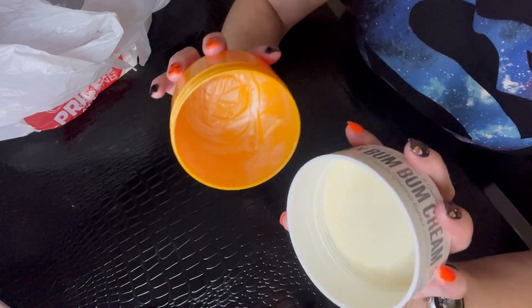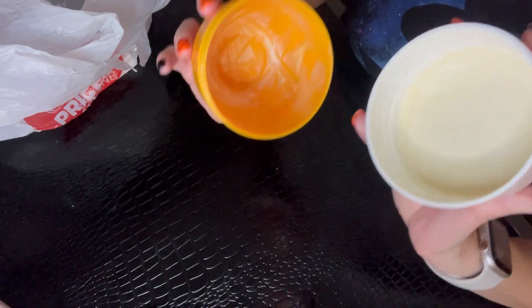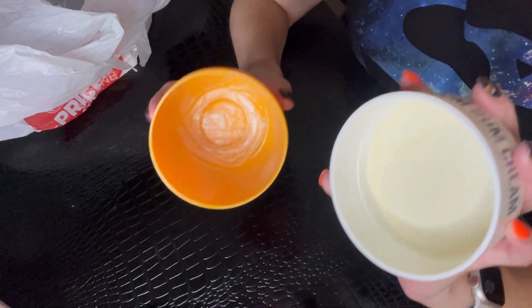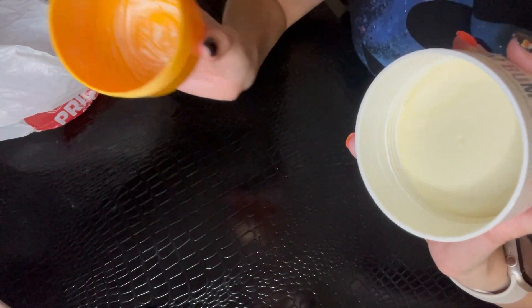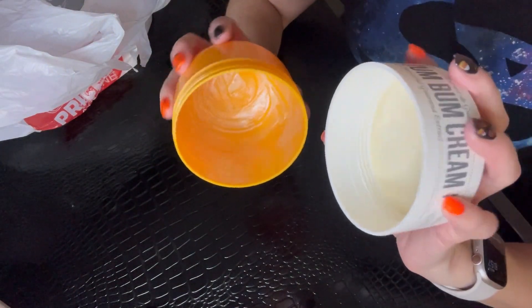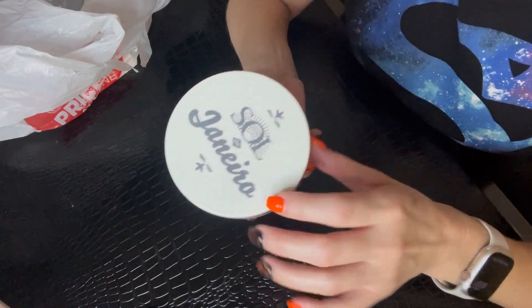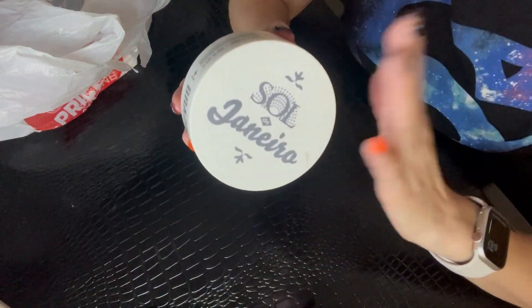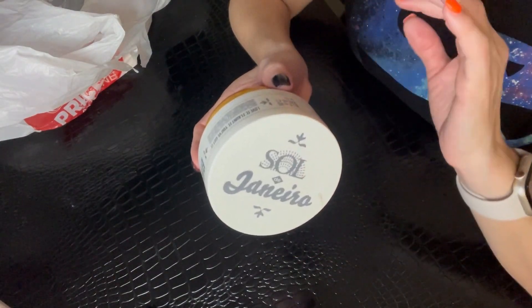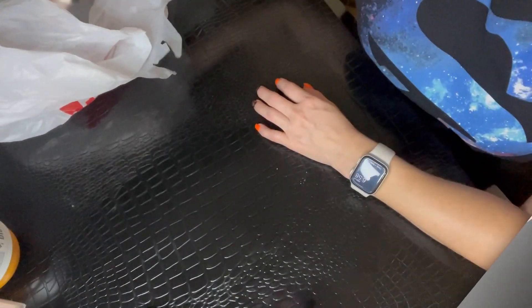Next up is the Sol de Janeiro Bum Bum Cream. I have gone through so many tubs of this — I love it, I'm in love with the scent. Every time I apply it I get compliments asking what I'm wearing. I love the shower gel especially. Whether I have the mini size, regular size, or this big jumbo size, it's always in my stash. It's so hydrating and it just smells like a day at the beach. Love it.